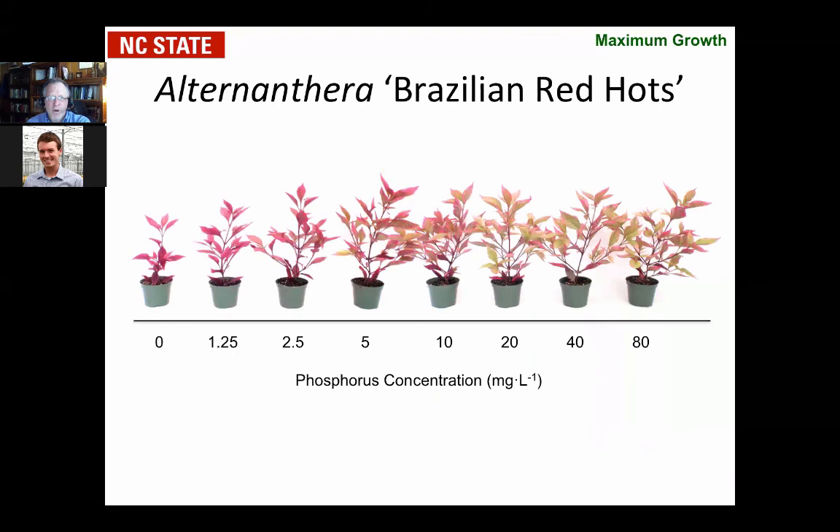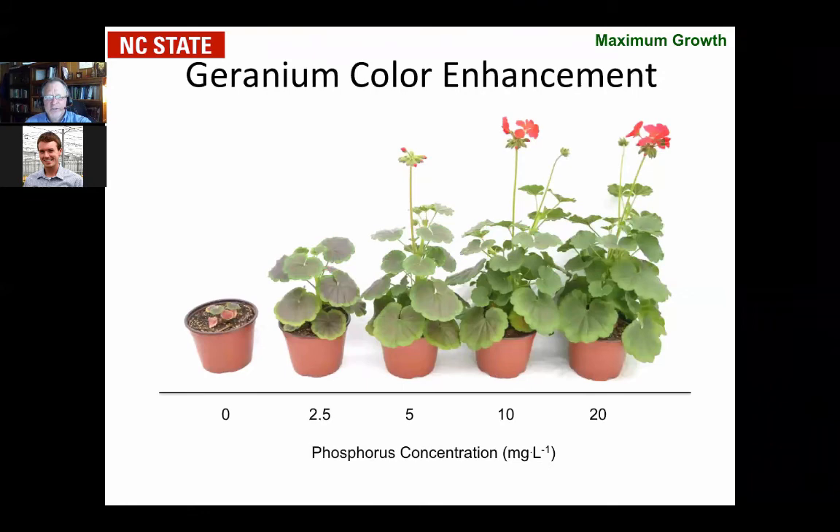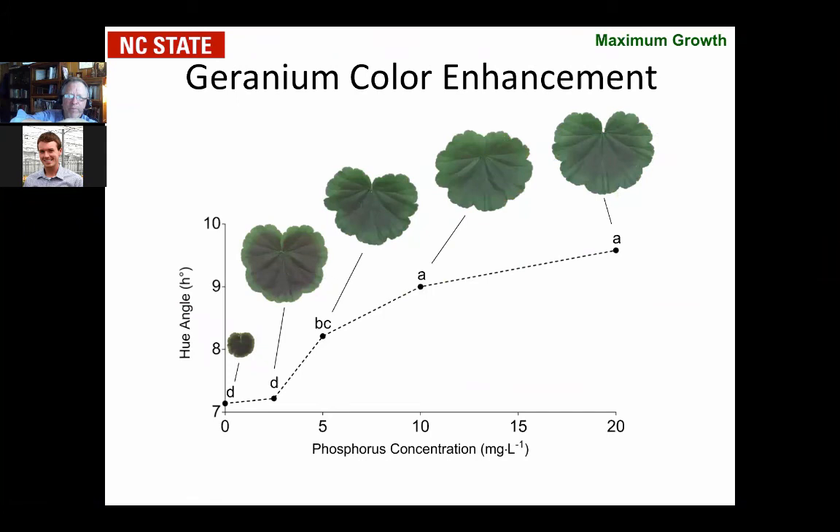Here's Alternanthera showing the same effect of increasing growth then plateauing. We also saw a coloration difference on red foliage varieties — more intense red coloration at lower phosphorus. If you get the rate too high, the plant ends up having more green coloration. The same thing with seed geraniums — the zonation changed on the plant, being more chocolate-colored at lower phosphorus, starting to fade as the rate gets up towards 20 parts per million. When he pulled off the leaves, the banding is much greater at lower phosphorus levels.